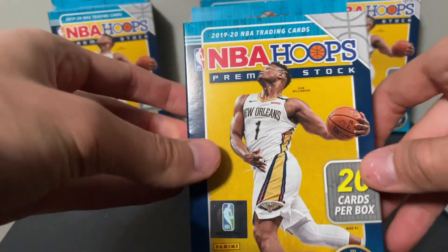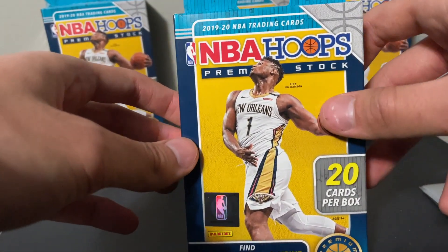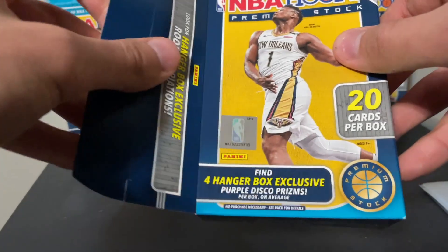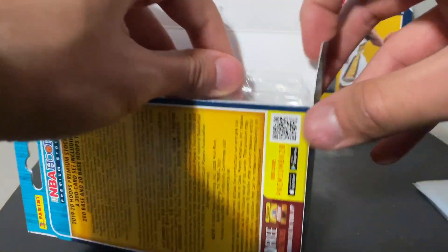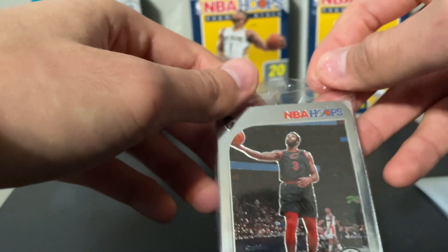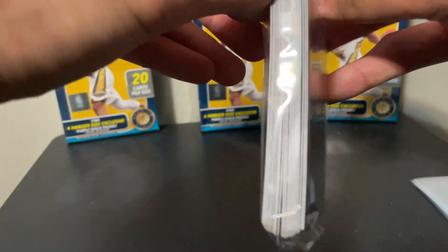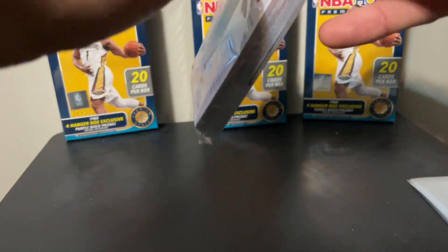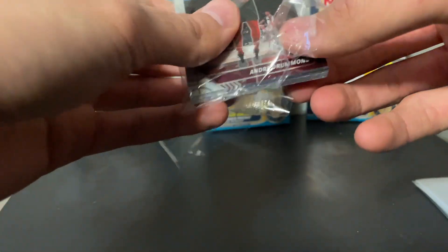I think I'm gonna go ahead and just open two hangers today and see how it goes. If I like it, I'll open up more. Here we go with hanger number one — first look at the NBA Hoops cards. I haven't seen this product before, this is my first look at this, so let's take a look at these and see how they are.